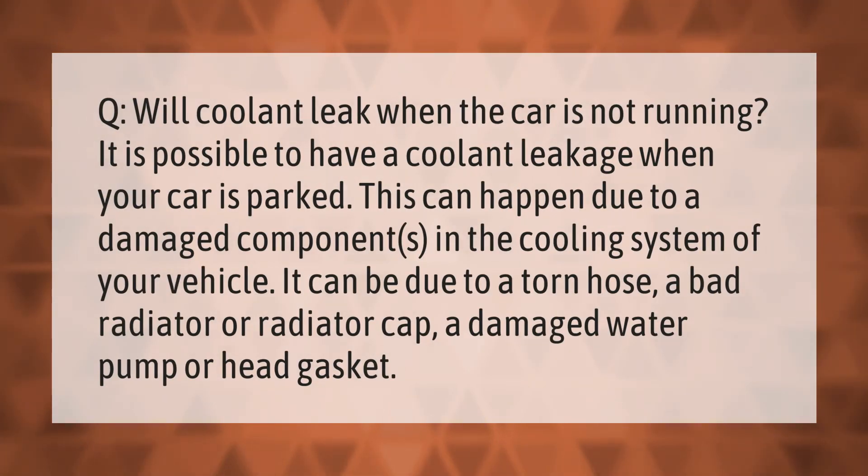Will coolant leak when the car is not running? It is possible to have a coolant leakage when your car is parked. This can happen due to damaged components in the cooling system, such as a torn hose, a bad radiator or radiator cap, a damaged water pump, or a head gasket.